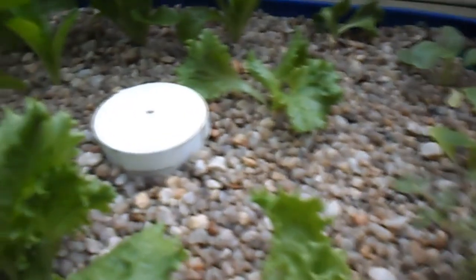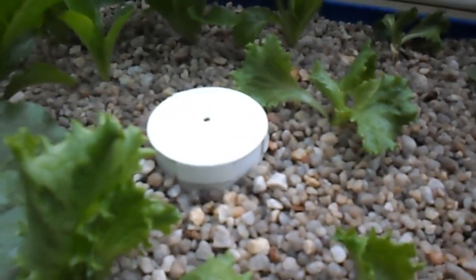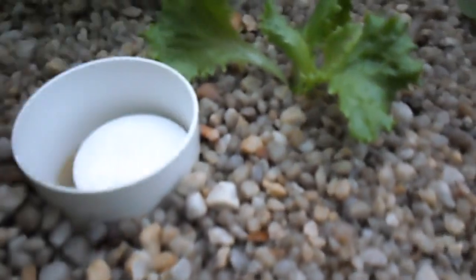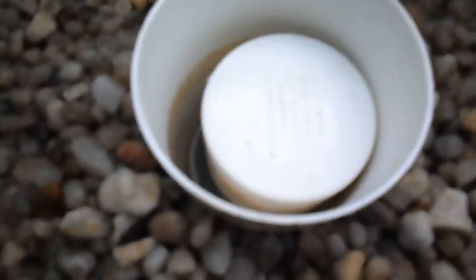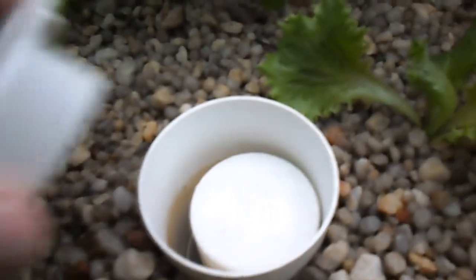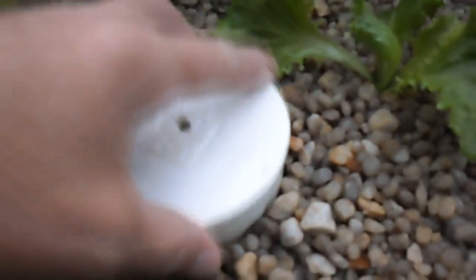Some bok choy here. The bell siphons are a 50mm bell siphon, 90mm tube, and 25mm stand pipes.